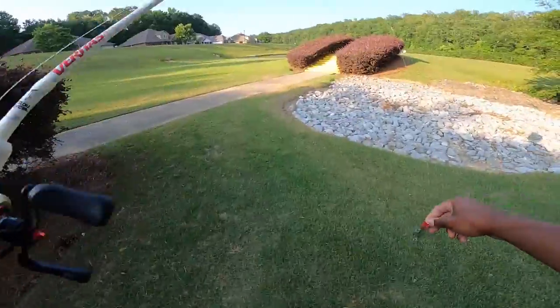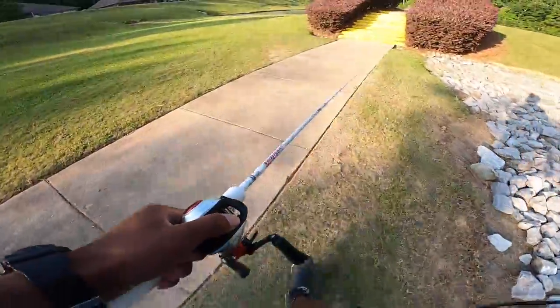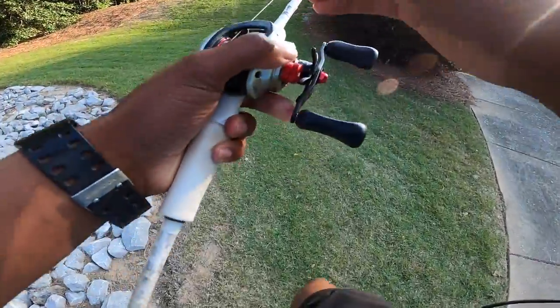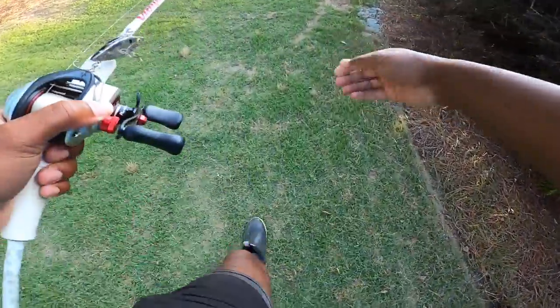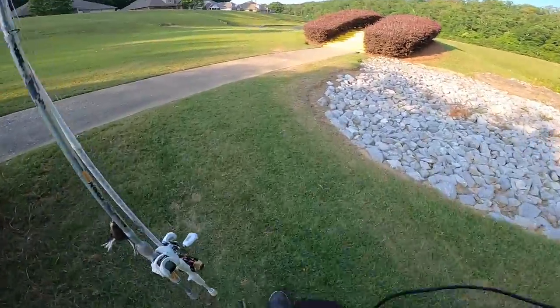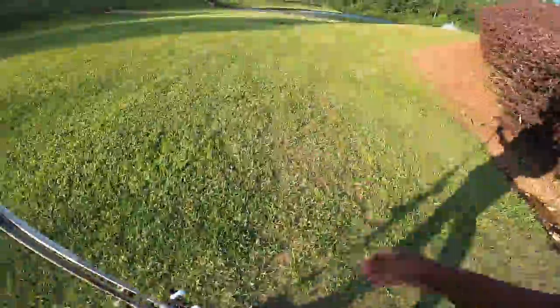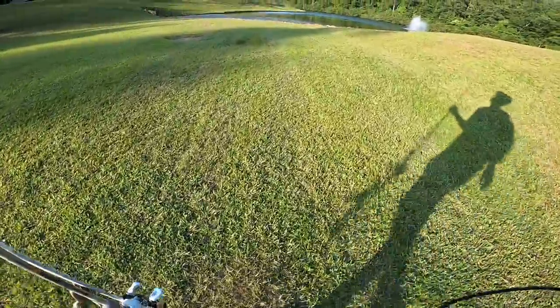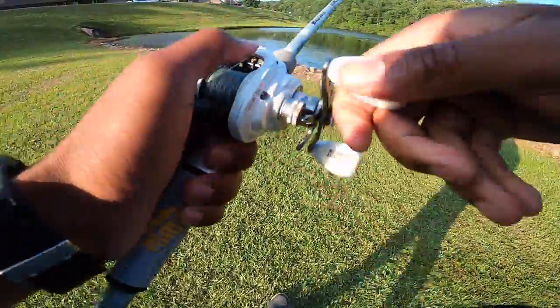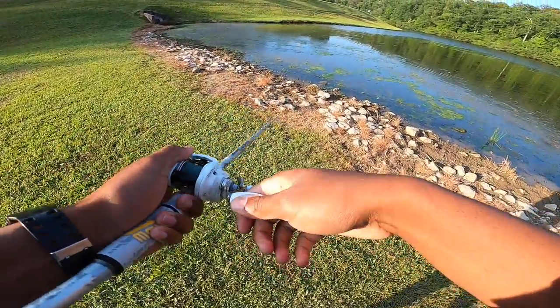We've made it to the pond — super excited for this. It's like a perfect frog opportunity right there. I didn't think when I pulled up I'd be able to throw the frog, but I'm going to run back and grab it. There's a pretty juicy-looking drainage hole over here. I'd love to catch a frog fish in a pond — I haven't done it in a while. This would be a perfect pond to drop a kayak in. All right, we're going to start off heavy frogging.